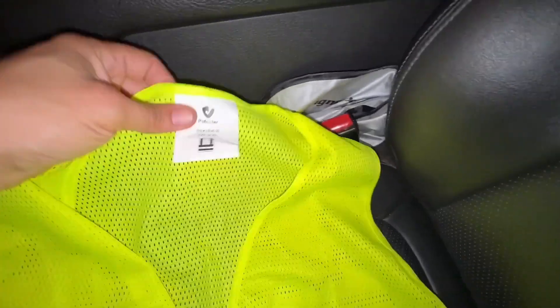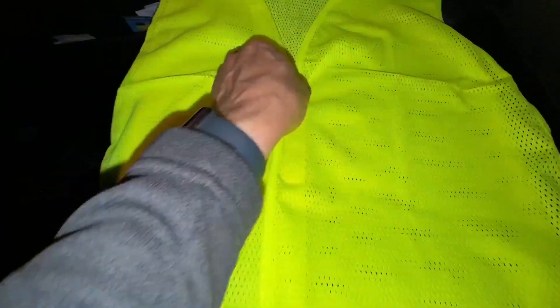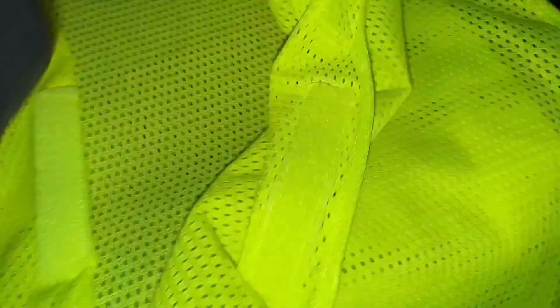Quick disclaimer: this safety vest was given to me for my honest review. This is a polyester, very bright yellow safety vest that has high visibility and can easily be taken on and off with this high quality velcro.